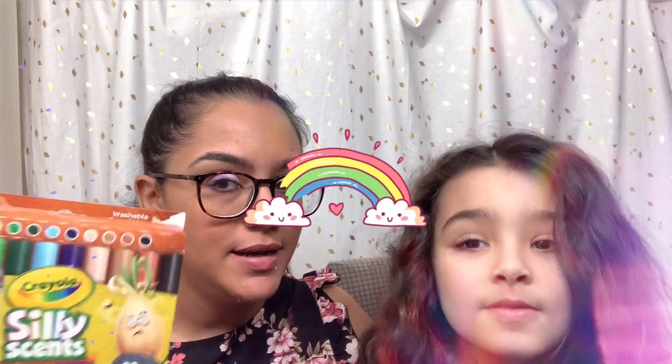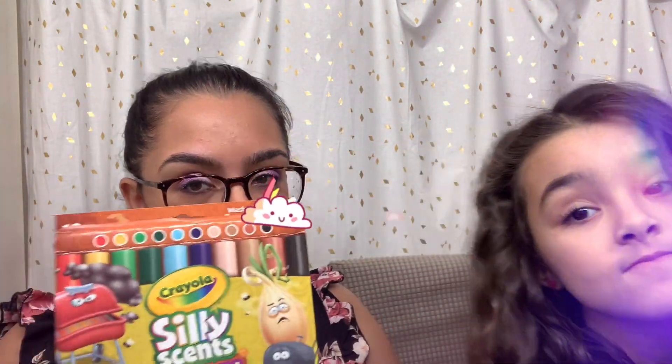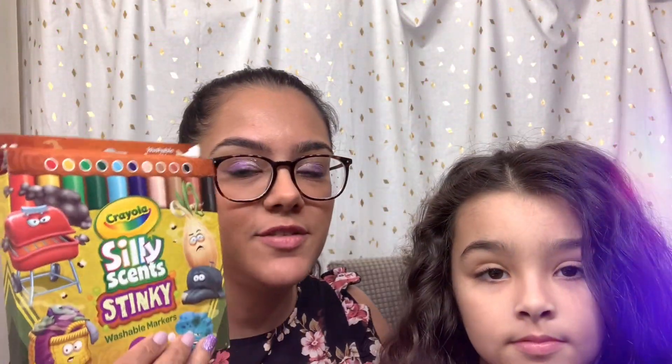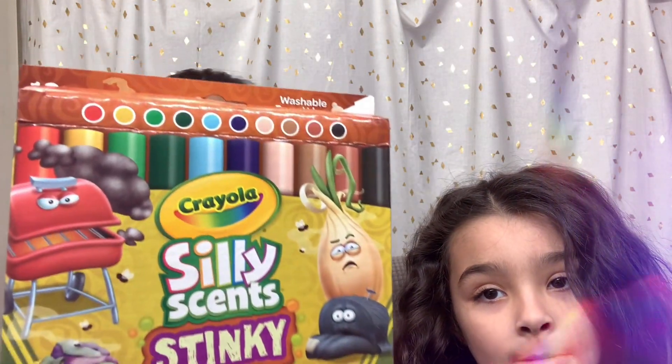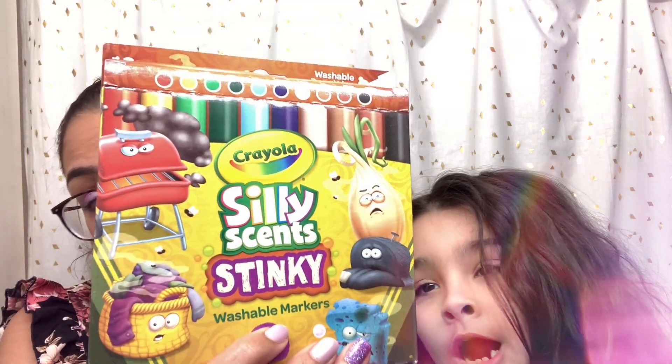Hi guys, welcome back to KB's Land. We are going to play with some new markers that we got. We got these from You're Gonna Love Our Stuff — you can get two packs for $9.99. If you watched our Bean Boozled video, this is going to be very similar, but in marker version. These are Crayola Silly Scents and they are stinky markers.